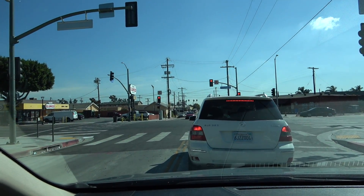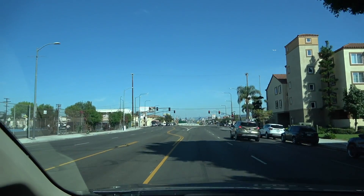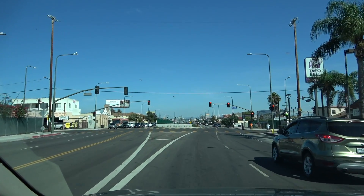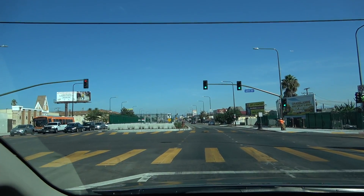We're going to head up Crenshaw Boulevard and go to the next few stations. Now we're approaching 60th Street and Crenshaw, and you can see we're coming up from underground to at-grade.